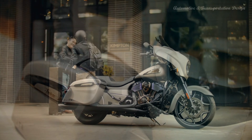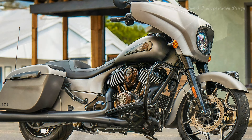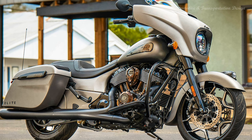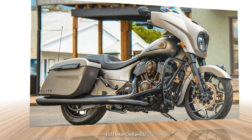Hi everyone. Designed for discerning riders who demand the best of the best, the 2022 Chieftain Elite combines a sophisticated design with custom-inspired details straight from the factory. The Indian Chieftain gets the Elite treatment again.